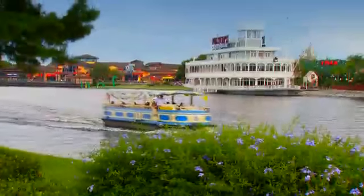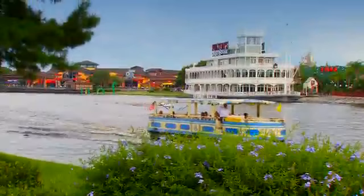If you'd like to return to present day, you're just a short boat ride from the downtown Disney area. Here you can indulge in shopping, dining, and magical entertainment.